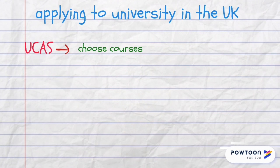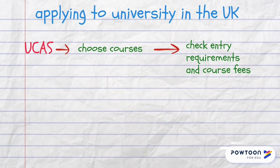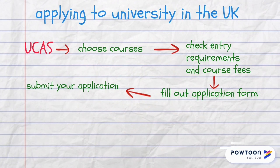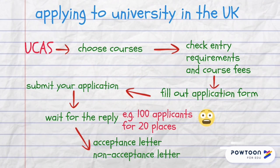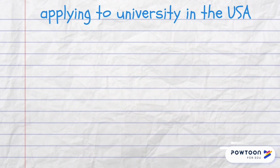In the UK you can apply to university or college through the university and college admissions service. You need to choose your course, check entry requirements and course fees, fill out an application form, submit your application and then wait for the reply. There may be quite a lot of applicants for one place. Then you will receive an acceptance or non-acceptance letter.